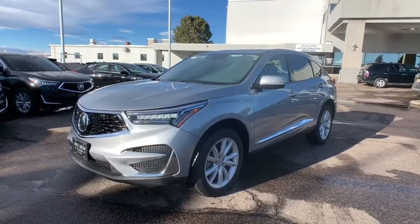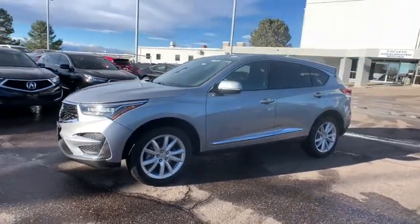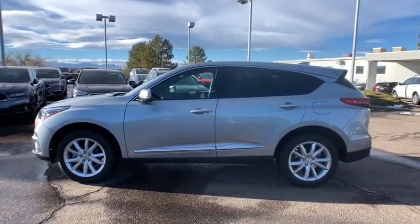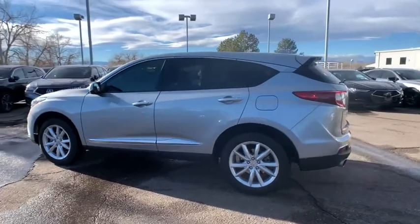Introducing the 2021 Acura RDX. This vehicle still has fewer than 5,000 miles on the clock, so it won't last long. Who says you can't have it all?